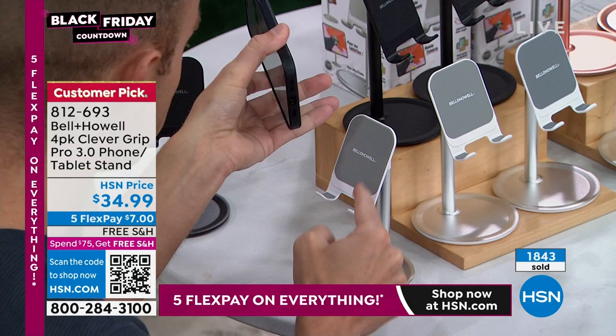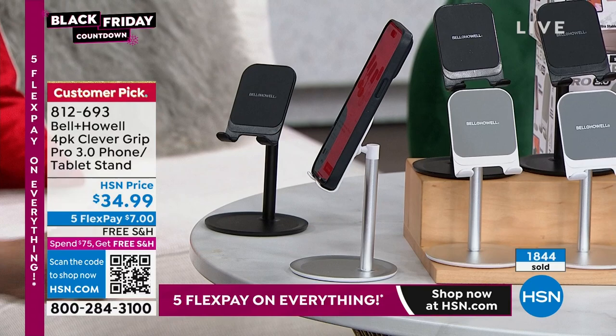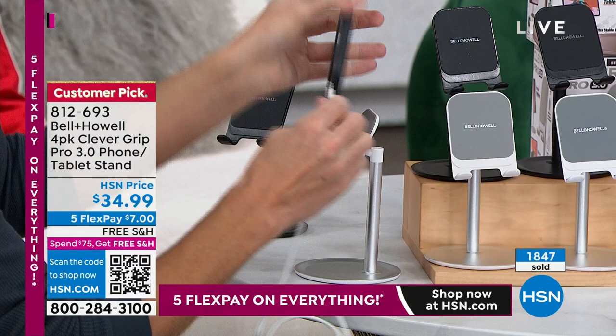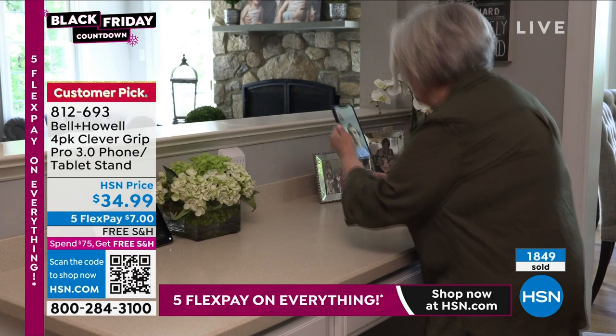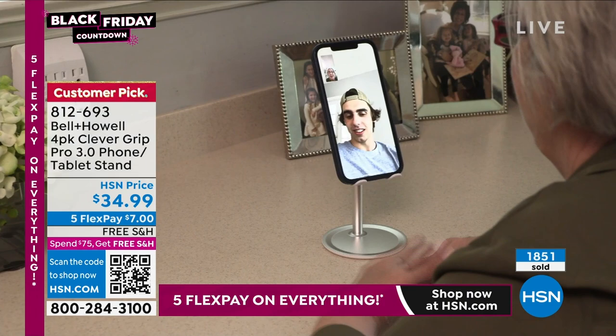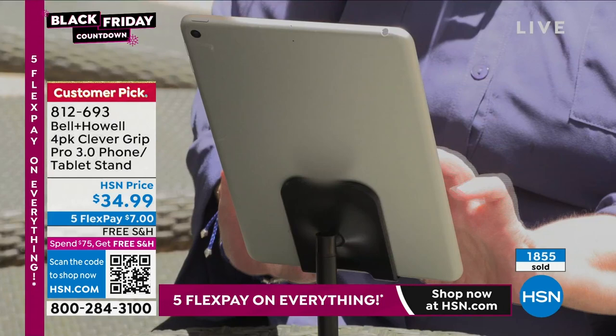You took everything that really annoys us and made life so much easier — this is what Bell and Howell does best. If you want to make sure you get in on our four-pack, these are amazing Black Friday deals. We have flex pay: five months at $7 a month on any major credit card, plus free shipping. We can bill it to you and ship it directly to someone else.